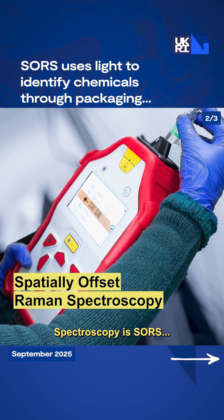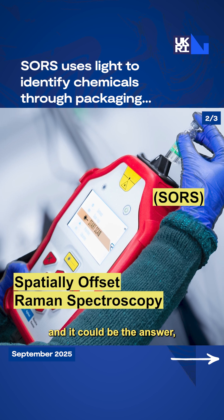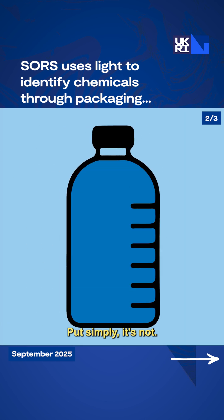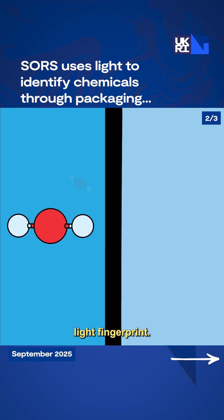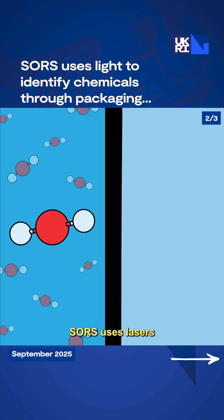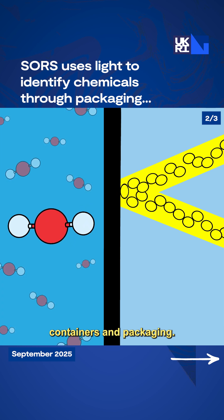Spatially offset Raman spectroscopy, or SORS, could be the answer. Despite sounding quite confusing, put simply, it's not. Every chemical has a unique light fingerprint. SORS uses lasers to read that fingerprint, even through sealed containers and packaging.